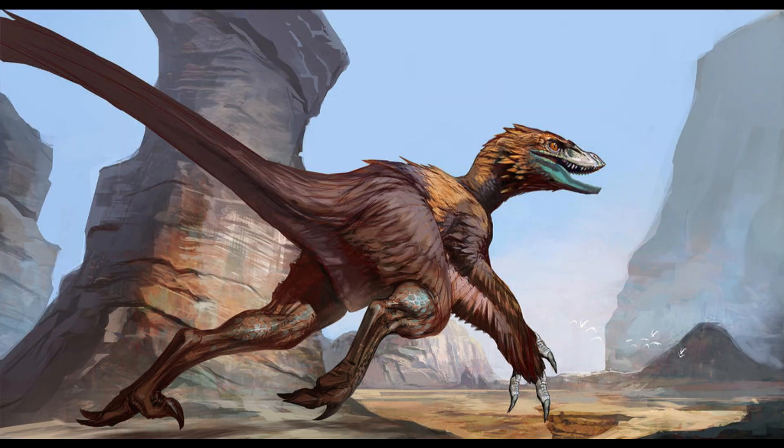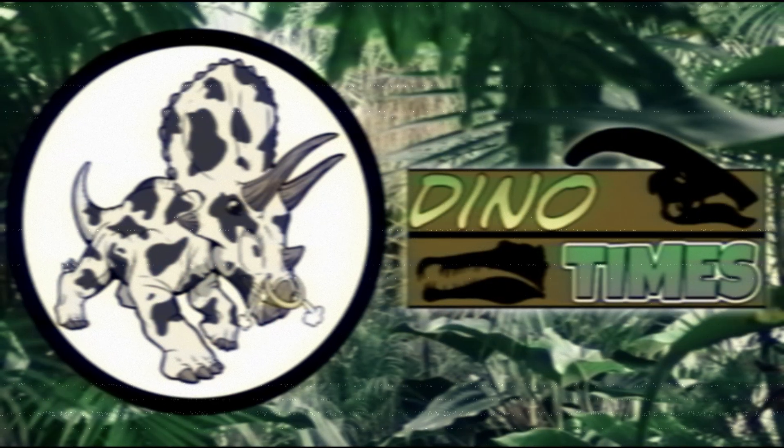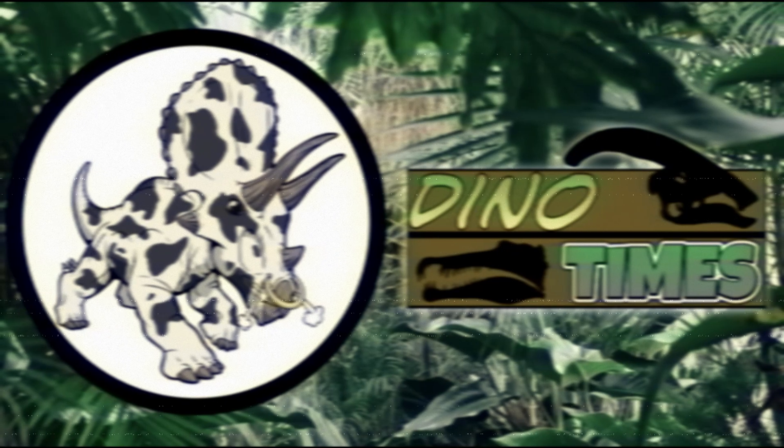If you learned a little bit here, leave a like on the video, and make sure you subscribe to the channel for more paleo content, dinosaur stuff, and more. I've been your host, Dakota Morton, coming from Phoenix, Arizona. Social media is down below in the description box. And remember, folks — science is real.